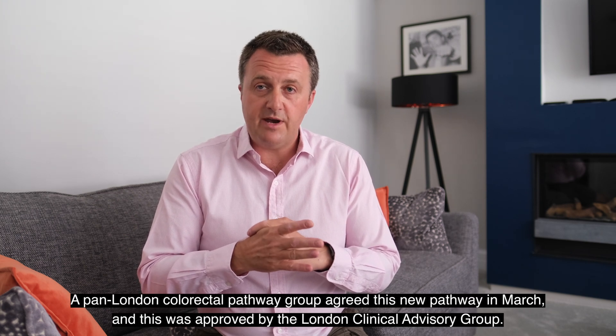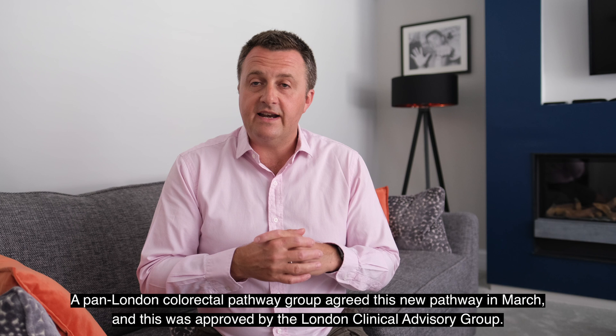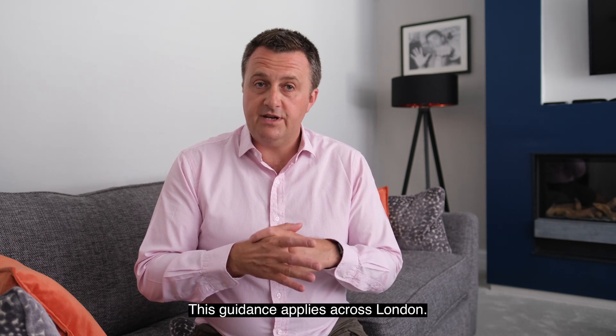A pan-London colorectal pathway group agreed this new pathway in March, and this was approved by the London Clinical Advisory Group. This guidance applies across London.